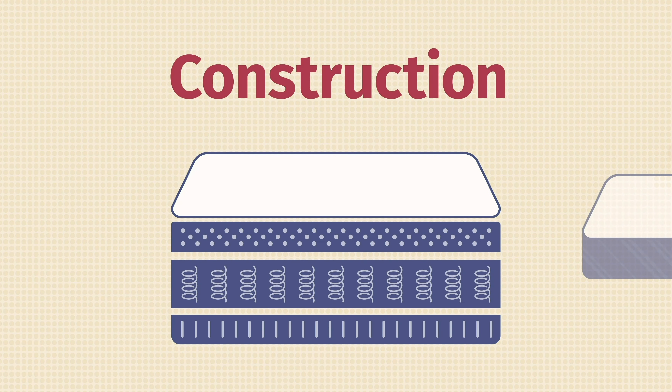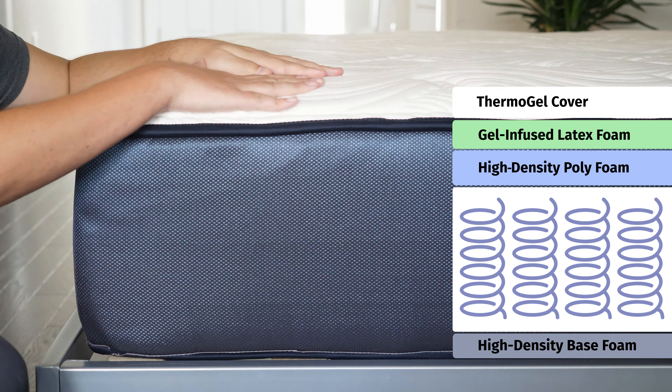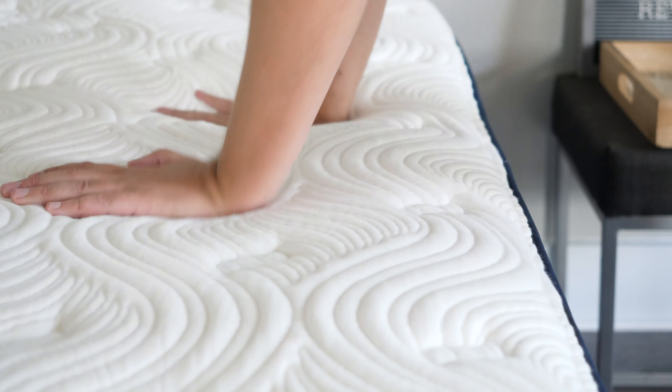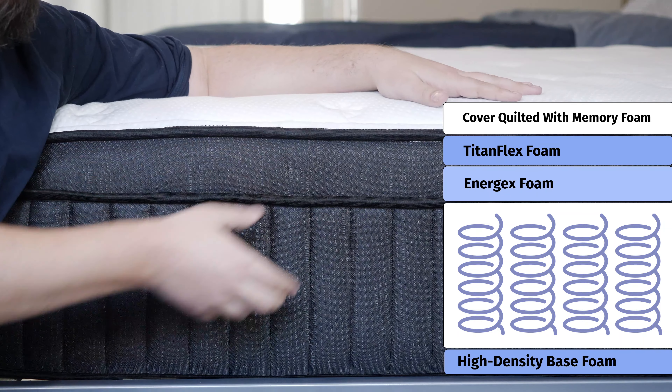Now let's take a look at the construction of both these mattresses, starting on top and then working our way down. On the Titan mattress, right on top there's a soft cover, tufted with some gel memory foam. Over on the Big Fig mattress, you have a Thermogel cover to help with breathability and cooling, tufted and quilted with latex foam — giving more bounce on top. Moving down to the comfort layers on the Titan mattress, you have first Titan Flex foam for bounce and resilience, then below that a layer of Energex foam that acts as a transition layer.